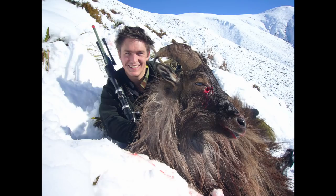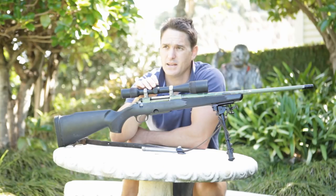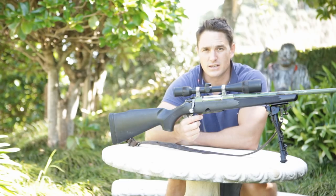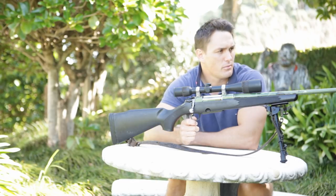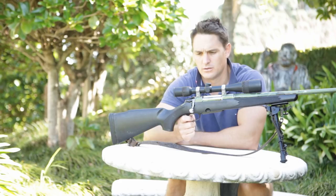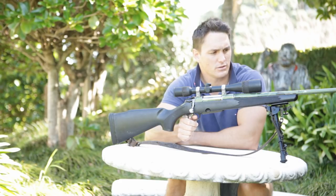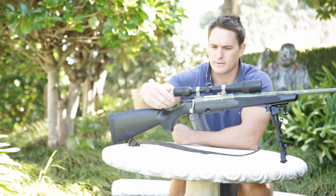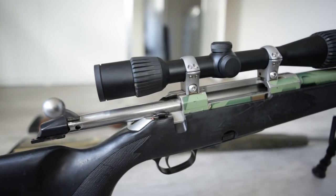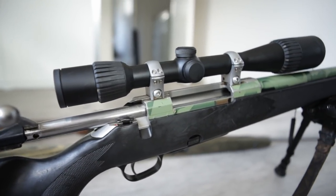It was like the accuracy of a .243 with a little bit more legs to it, and as much killing power with a similar amount of recoil — which I'm not a fan of recoil. I bought this secondhand years ago, probably back in 2005, so it's more than 12 years old now. And this has been a very reliable rifle for me, the .25-06.